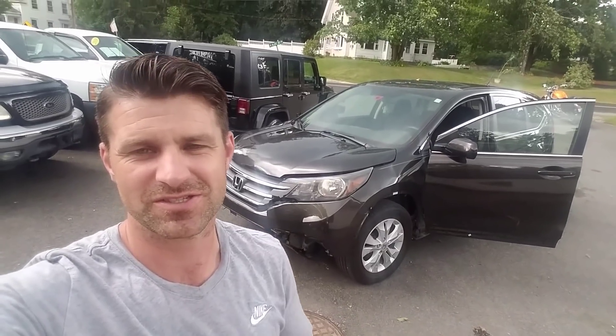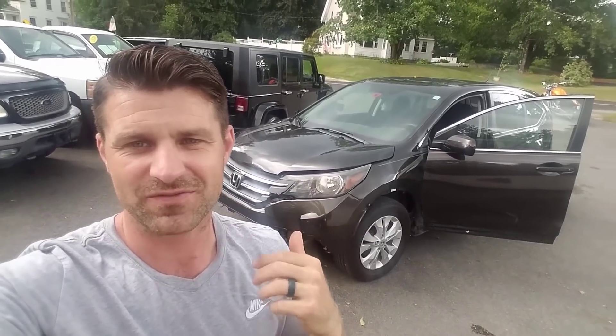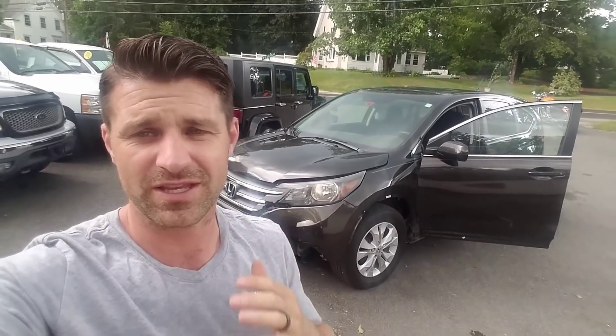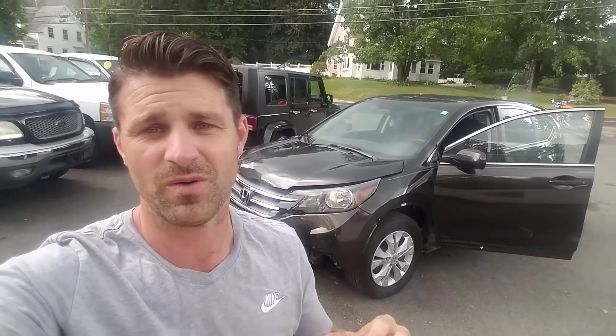What's up guys? I want to show you this video just so you can all laugh like I am. I took this 2013 Honda CR-V in trade recently and I just have to show you the condition of the vehicle. This was somebody's daily driver. They drove it every single day and I want to show you the condition of this car because you won't believe it.